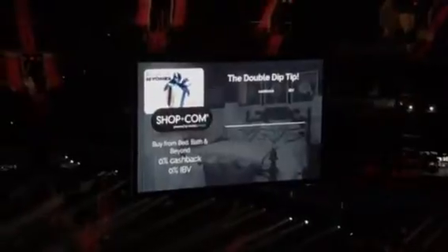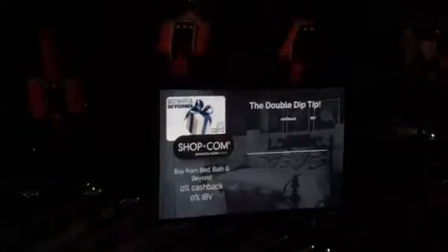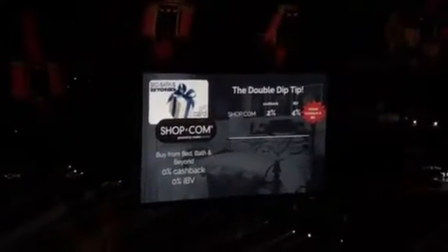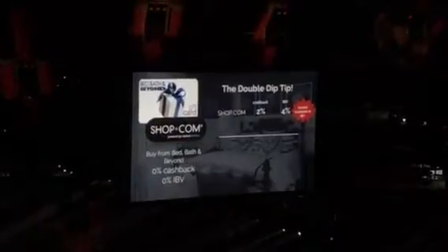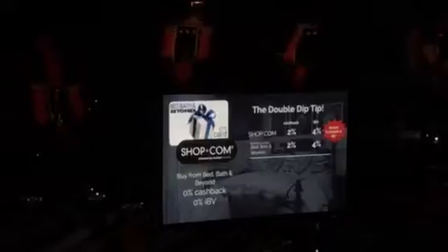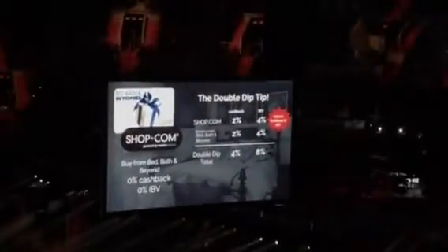Bed Bath & Beyond — you buy the gift card directly at Bed Bath & Beyond, you get 0% cashback, 0% IBD. Buy it on the gift card center where we do direct deals, you get 2% cashback and 4% IBD instant. Then you go redeem it at Bed Bath & Beyond, and we're going to pay you again — 2% cashback and 4% IBD — for a total of 4% cashback and 8% IBD. Make sense?